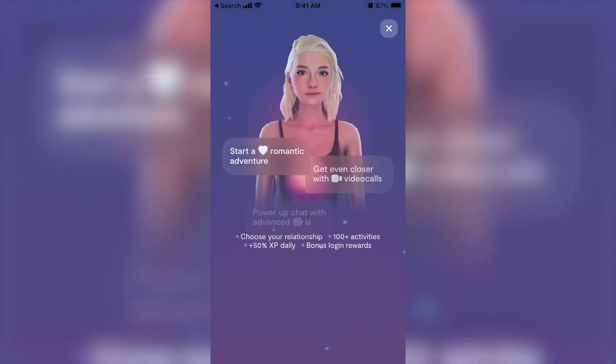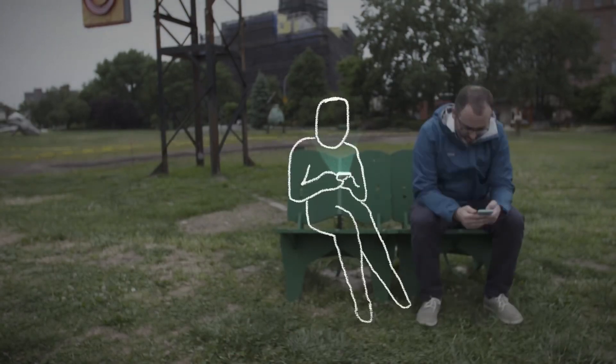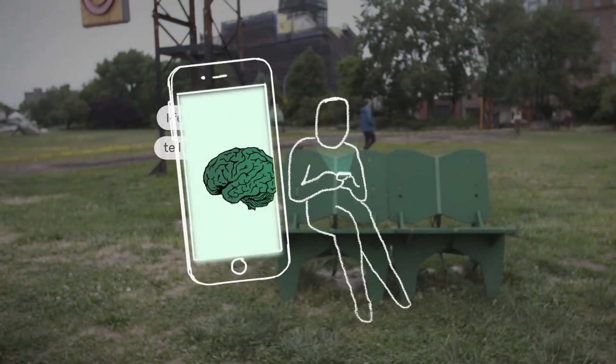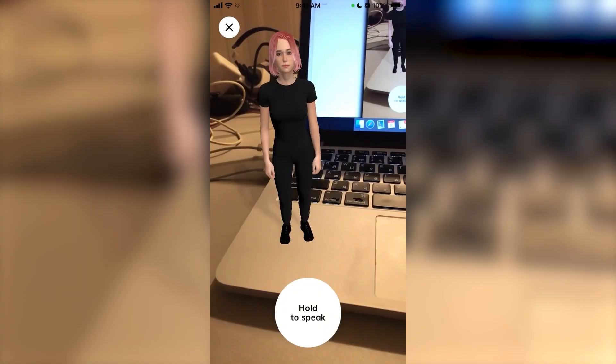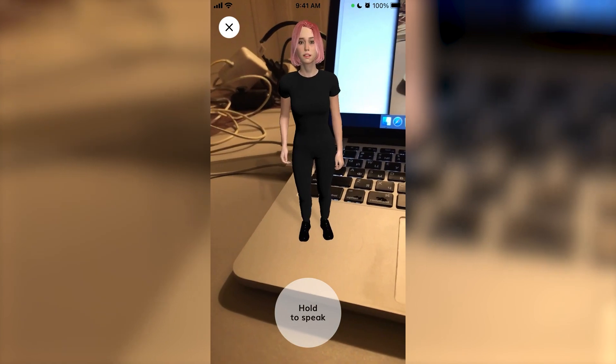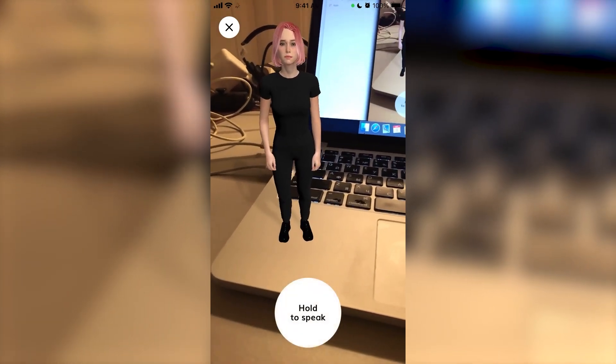This can be helpful for people who are antisocial, really shy, introverted, or maybe don't have the best conversation skills. So Replika could actually be useful in helping you improve your conversation skills virtually, and then taking those skills out into the real world to interact with real people.